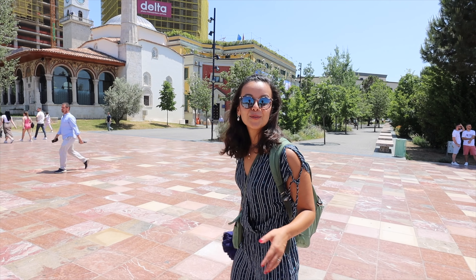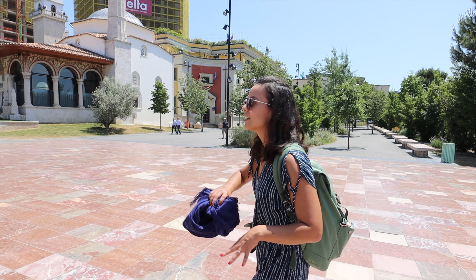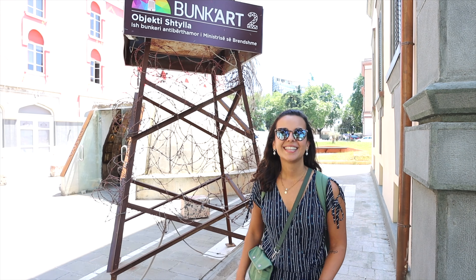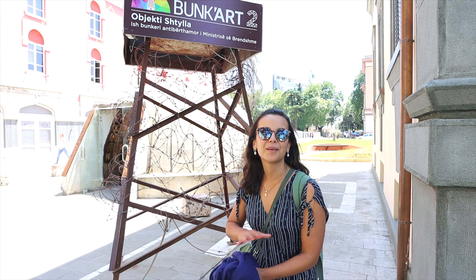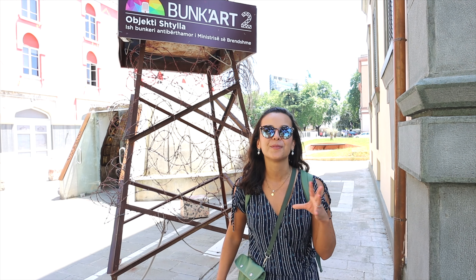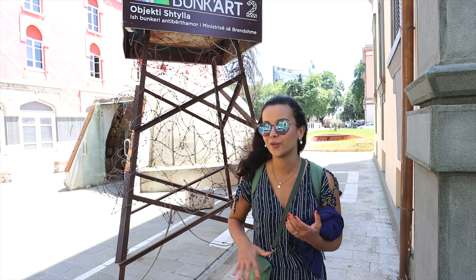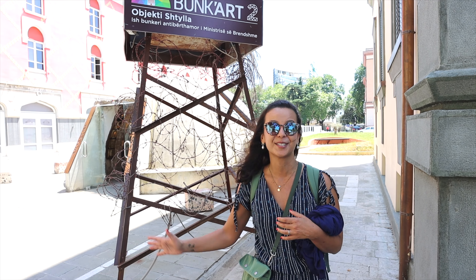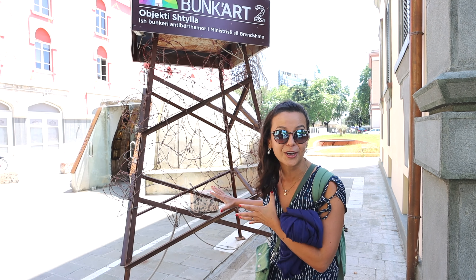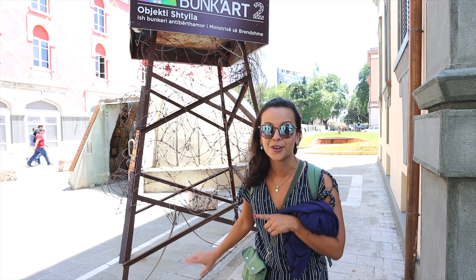Tirana is a lot bigger than we expected, but even though it's big, most of the attractions and the cool neighborhoods are five minutes away from the square. Right now we're heading to probably the most famous attraction in the city. This is Bunk'R2, probably the most famous bunker in the city center. Albania used to be a communist dictatorship until 1991, and this dictator Enver Hoxha was super paranoid and had over 170,000 bunkers built throughout the country. We'll show you all of that history — including his own bunker which is outside of the city center and is five stories — in the next video.